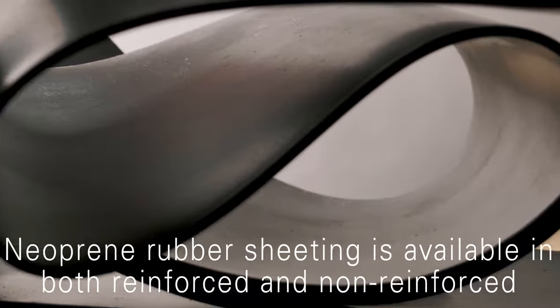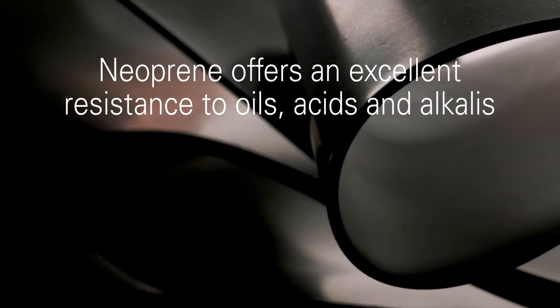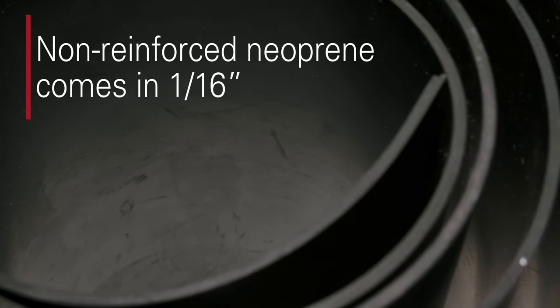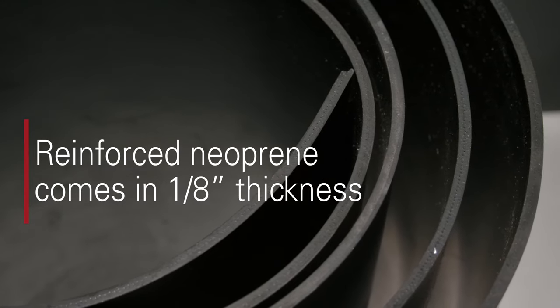Neoprene sheeting is available in both reinforced and non-reinforced versions. Neoprene offers excellent resistance to oils, acids, and alkalis, and can stand up to many environmental elements. Non-reinforced neoprene comes in 1/16th of an inch thickness, while reinforced neoprene comes in 1/8th inch thickness.